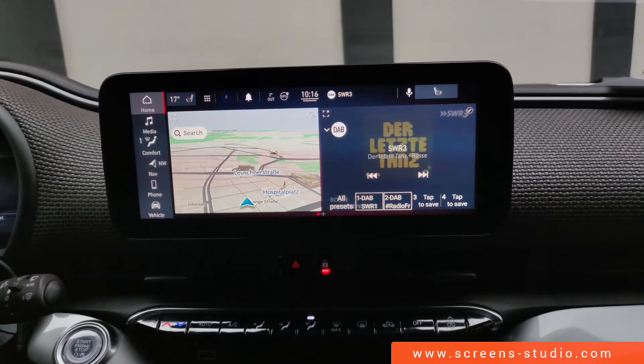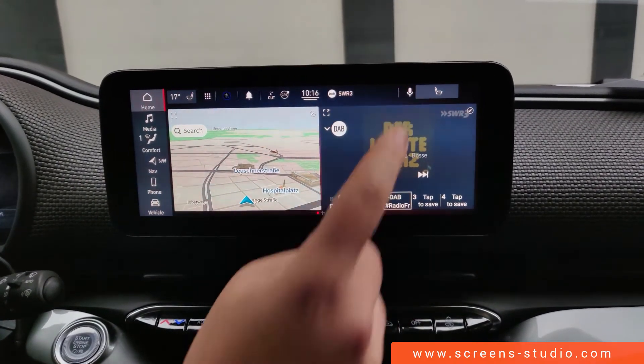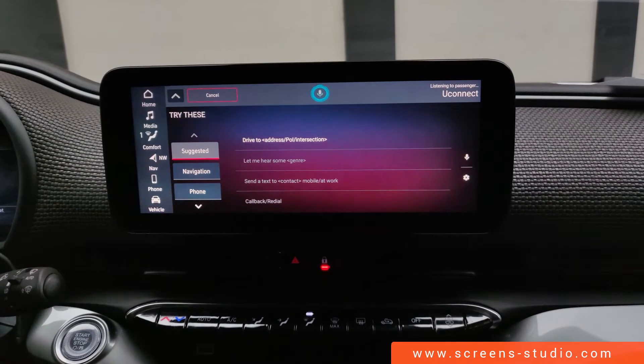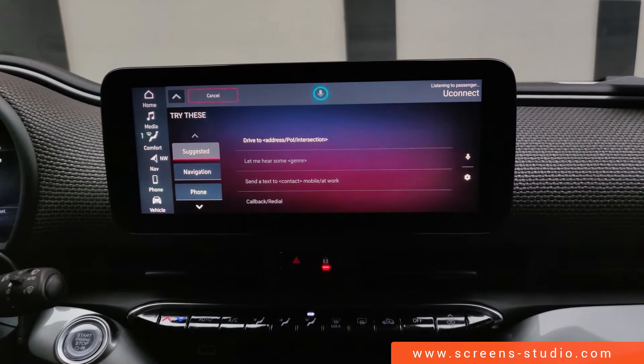We could now either activate the voice assist via the steering wheel or use the icon in the upper right corner of the head unit. Very cool design — I like the fact that it says 'listening to passenger.'